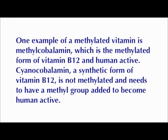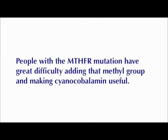One example of a methylated vitamin is methylcobalamin, which is the methylated form of vitamin B12 and is human active. Cyanocobalamin, a synthetic form of vitamin B12, is not methylated and needs to have a methyl group added to become human active. People with the MTHFR mutation have great difficulty adding that methyl group and making cyanocobalamin functionally useful.